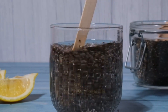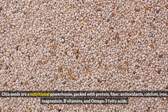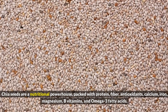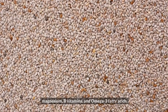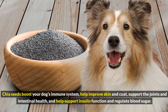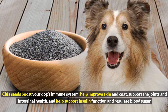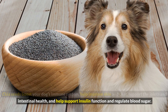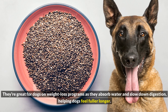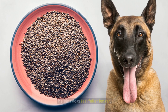5. Chia seeds. Chia seeds are a nutritional powerhouse packed with protein, fiber, antioxidants, calcium, iron, magnesium, B vitamins, and omega-3 fatty acids. Chia seeds boost your dog's immune system, help improve skin and coat, support the joints and intestinal health, and help support insulin function and regulate blood sugar. They're great for dogs on weight loss programs as they absorb water and slow down digestion, helping dogs feel fuller longer.